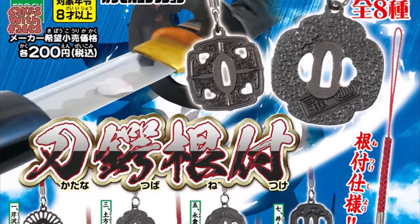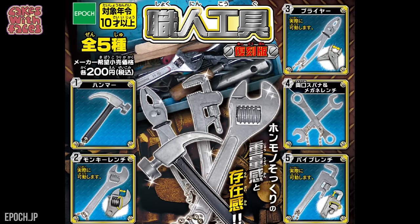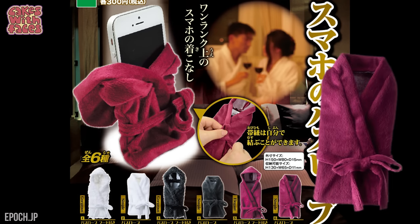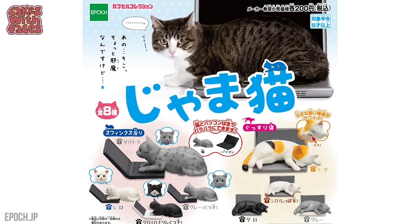Katana sword handles — you've got your sword and it's the round bit that goes between the handle and the blade. Tools for the DIY fans. Dressing gowns for your phone for a romantic evening, or if it's just a quiet night in, your phone can wear a fluffy onesie.